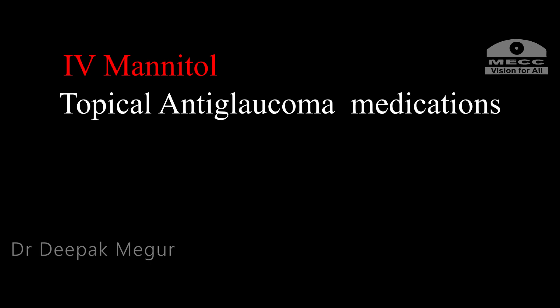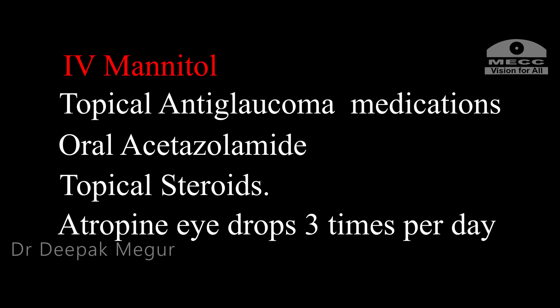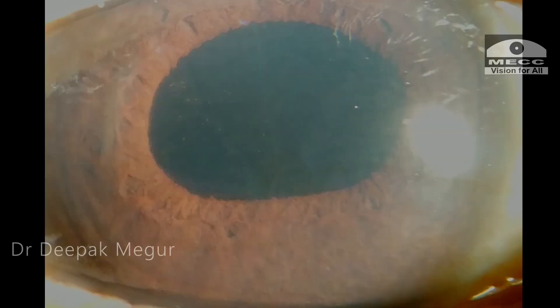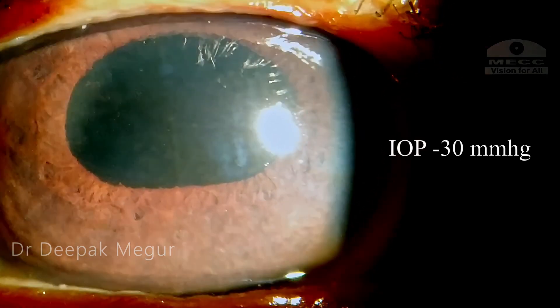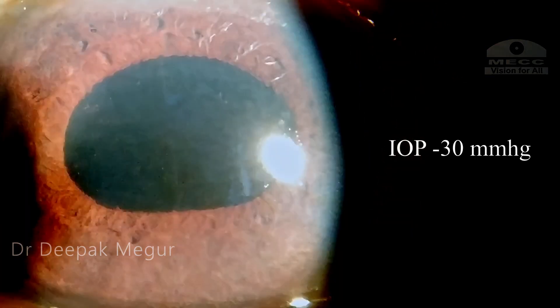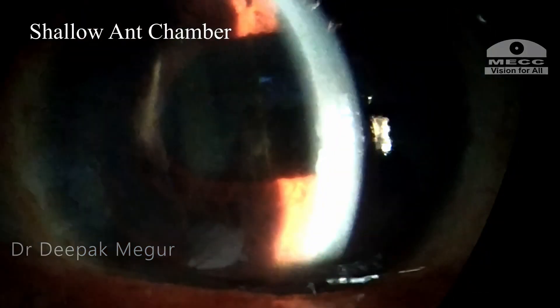Clinically, it looked more like malignant glaucoma. Immediately, IV mannitol was started along with topical anti-glaucoma medications, oral acetazolamide, topical drops, and atropine eye drops. Two hours after the medications, the intraocular pressure had dropped to 30 mmHg and the pupil was well dilated, but the chamber was still flat.